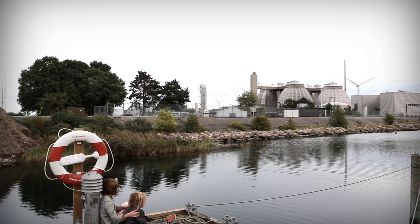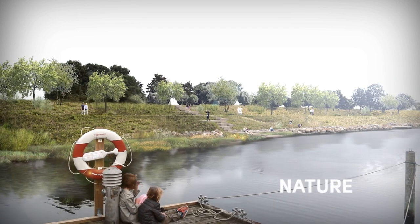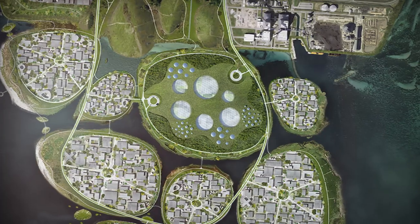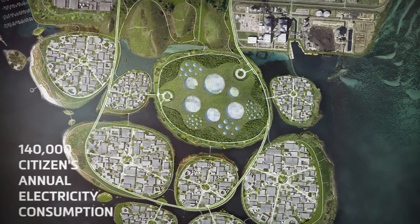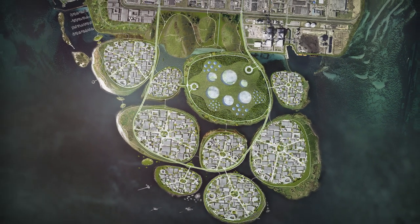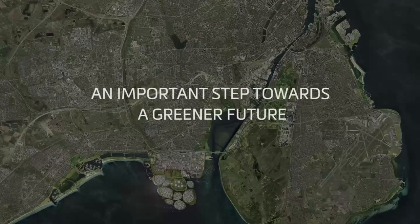The technical facilities of the past can be replaced with nature. Greentech Island can supply the metropolitan area with the green energy equivalent of 140,000 citizens' annual electricity consumption and reduce CO2 emissions by more than 70,000 tonnes per year — an important step towards a greener future.